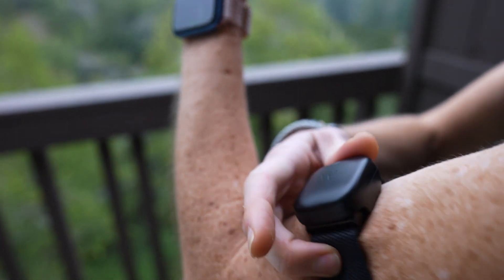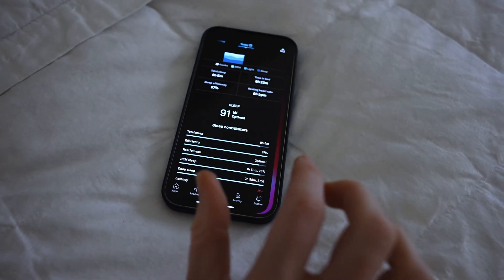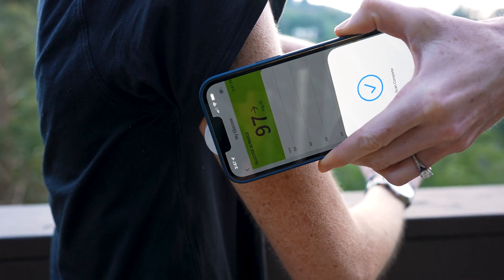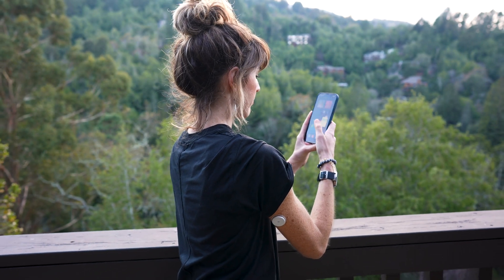Companies like Apple and Whoop have changed the game for how we think about fitness. 8sleep and Aura have done the same for sleep. And now there's a brand new company, soon to come out of beta mode, that's on a mission to shake up the industry and change the game for how we think about nutrition.